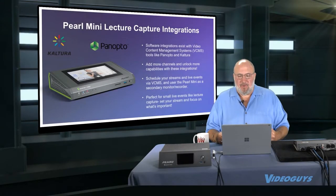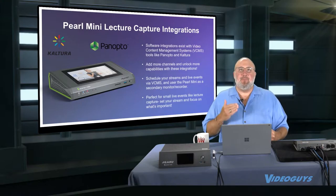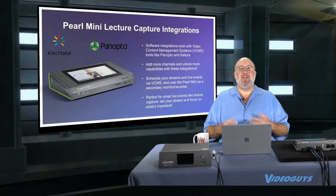We spoke about this technology before and we call it Video Content Management Systems. Two of the biggest and best out there are Kaltura and Panopto. The Epiphan Pearl and Pearl Mini work fantastic with these systems. What these allow schools to do is manage these devices from a central IT location.